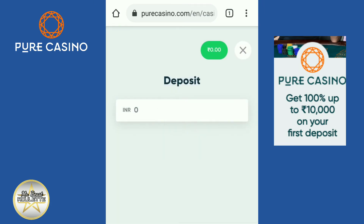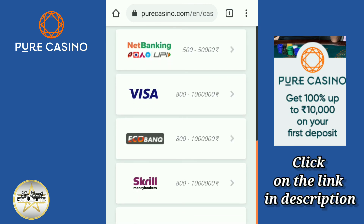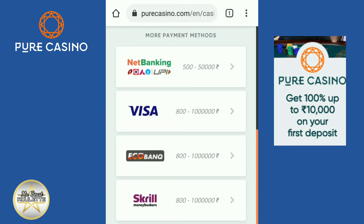Simply click on Deposit, enter the amount, select the deposit option, and follow the instructions.